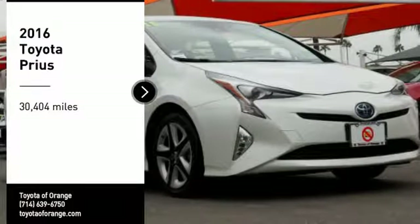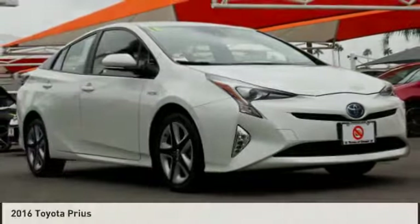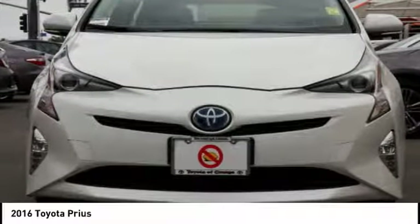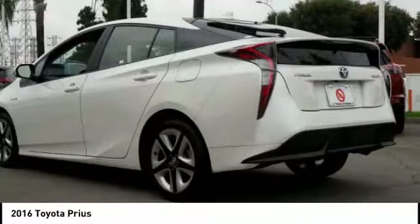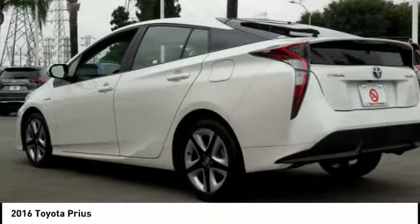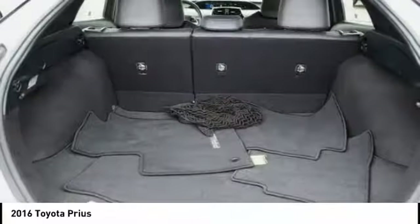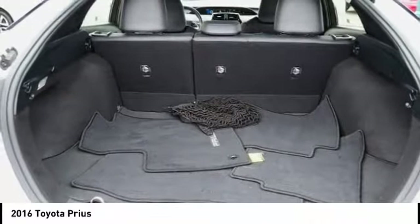Come test drive the 2016 Prius. Prius offers harmony between man, nature, and machine. Using the wind, the sun, and advanced hybrid technology, Prius is a true full hybrid — one reason for its EPA-estimated combined 50 miles per gallon rating.